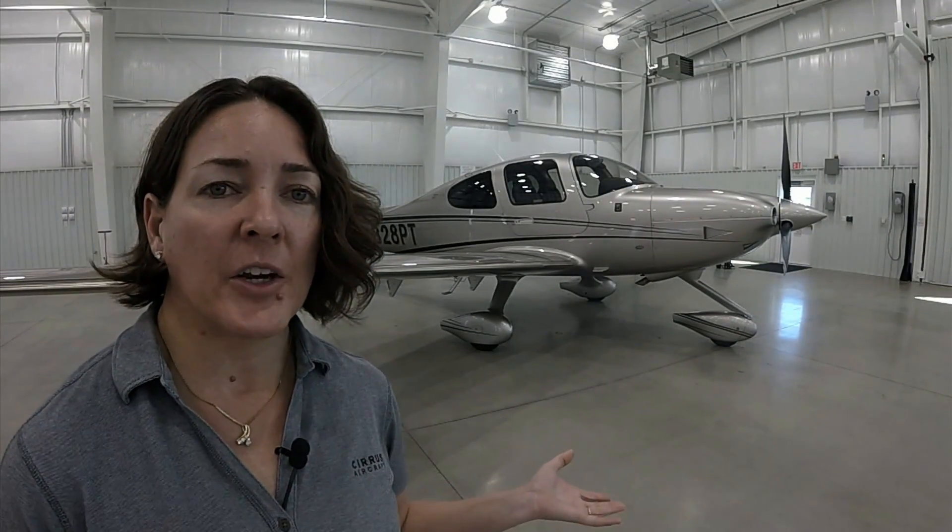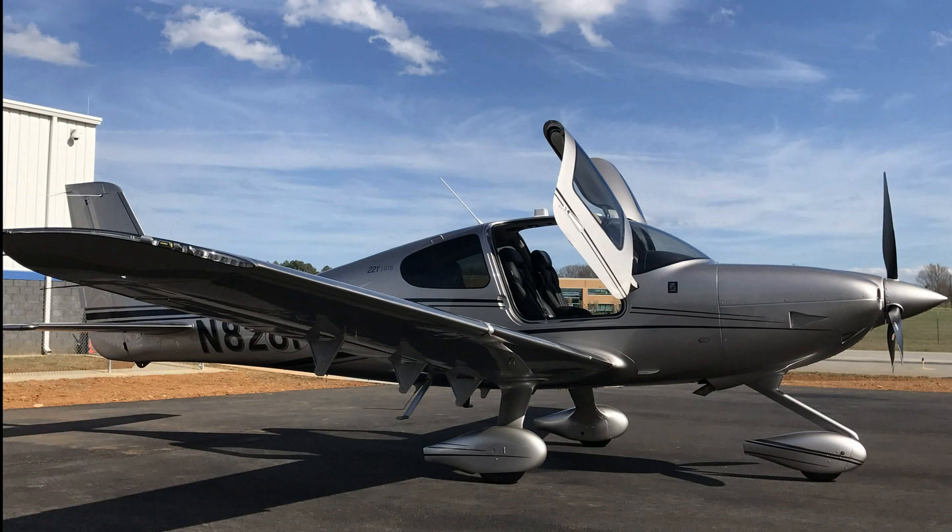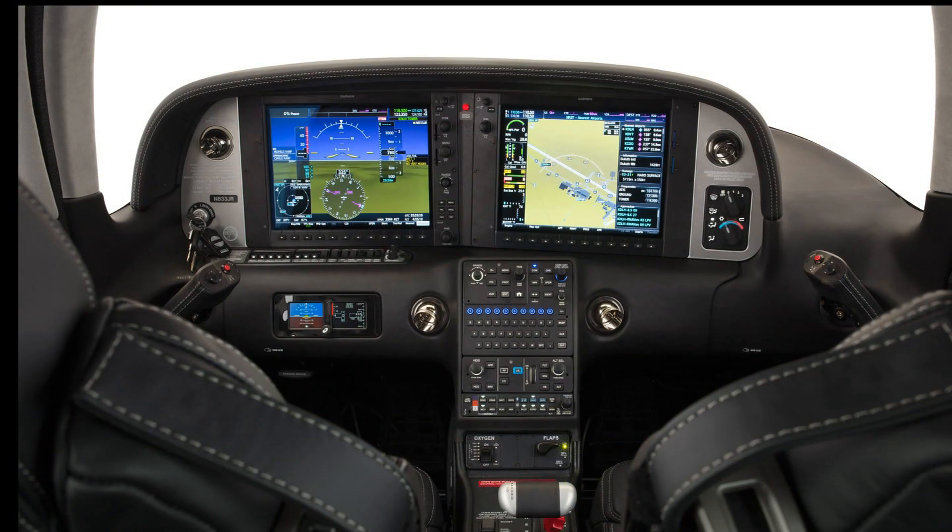The aircraft you see here is the 2017 G6 SR-22T GTS, equipped with a five-year warranty, a global satellite phone, and air conditioning. It is fully loaded and priced at $933,000. For details on pricing for the SR20, SR-22, and SR-22T, you can visit cirrusaircraft.com, choose Aircraft, and select each model — the price lists are posted on the website.